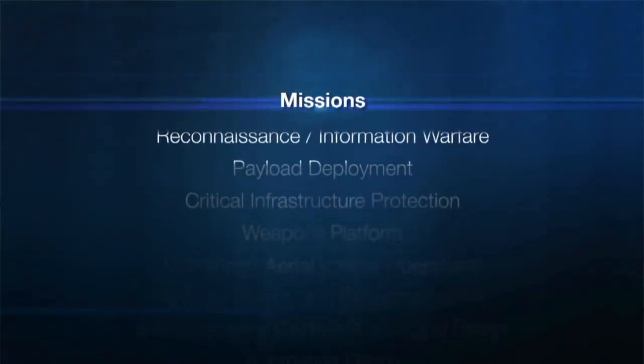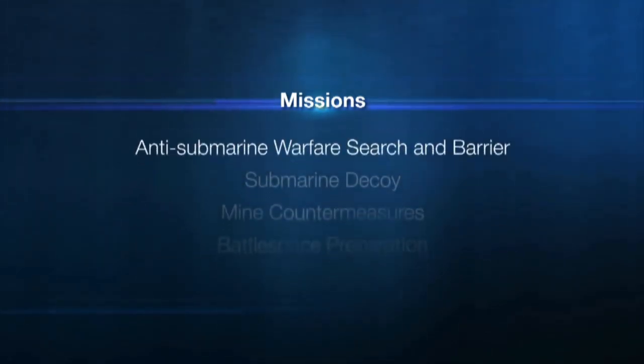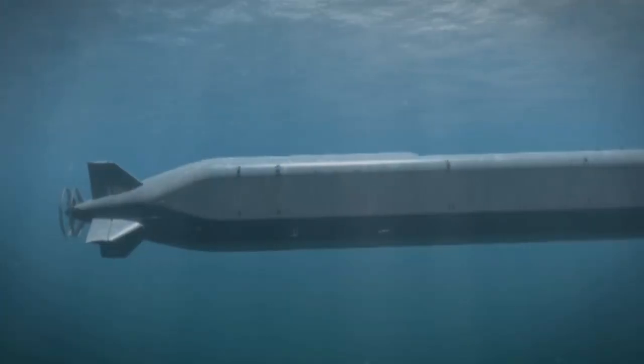What we came up with with EcoVoyager is a way to do those same missions without the requirement of a surface ship for the launch and recovery. Any of those missions can now be conducted at significantly lower cost with the advent of EcoVoyager. That's a capability that does not exist today.